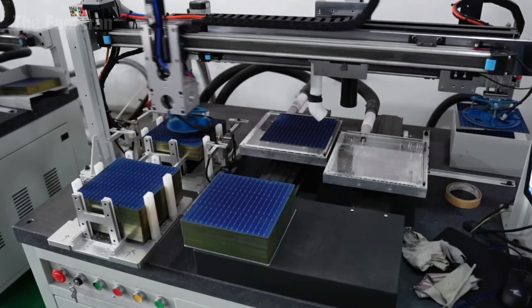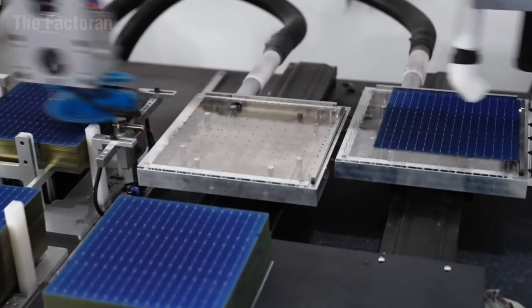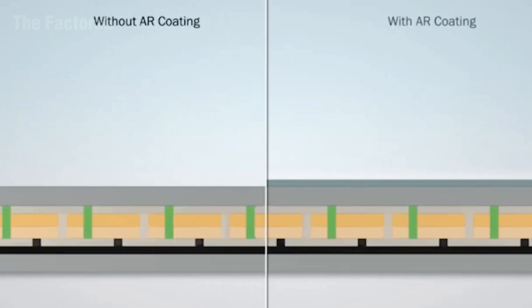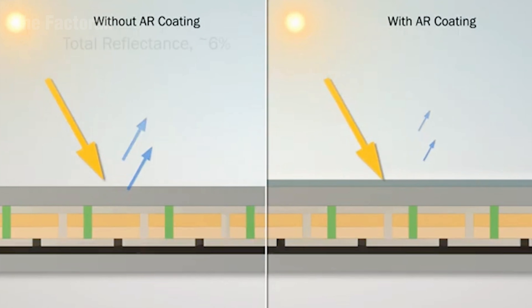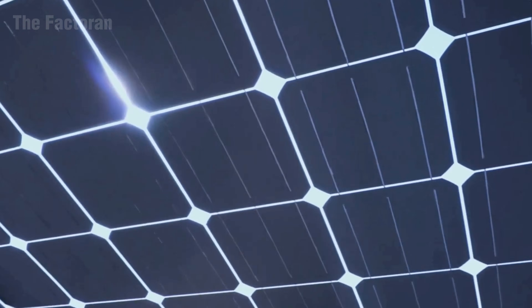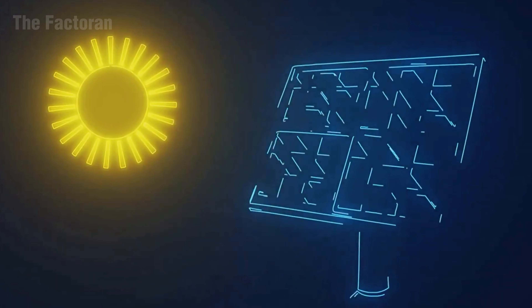From those pure silicon wafers, the photovoltaic cells are perfected for strength and stability, ready to become the core of solar panels where sunlight is transformed into a source of energy that powers the modern world. How many of these tiny solar cells do you think it takes to build a panel capable of powering an entire home?